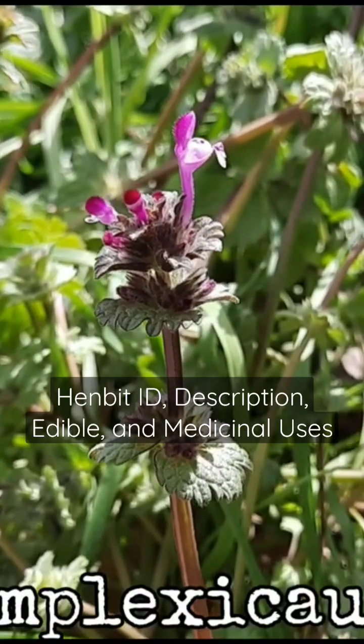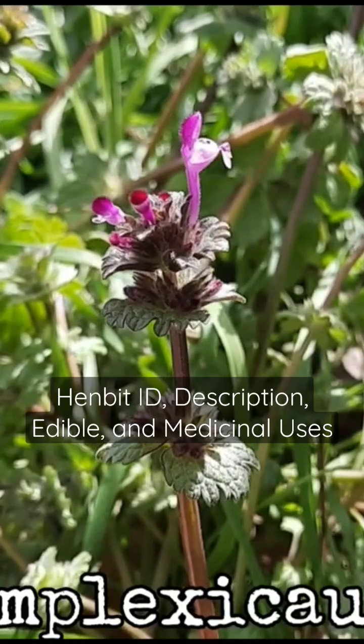Henbit. The scientific name is Lamium amplexicaule. Another name for it is common dead nettle.